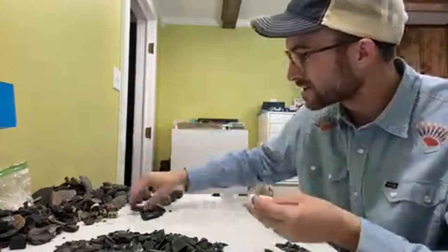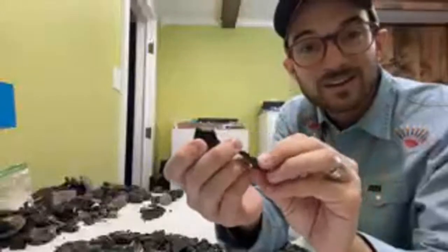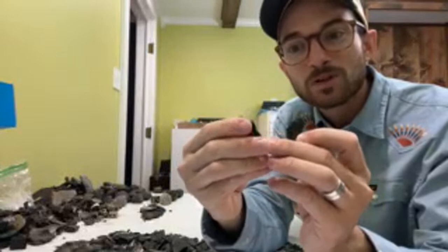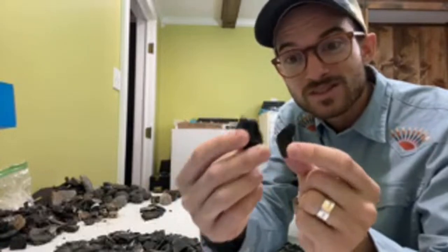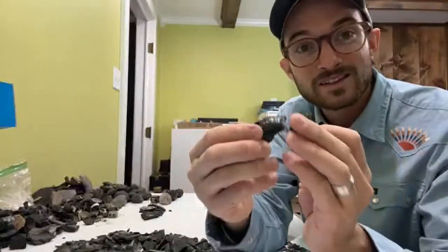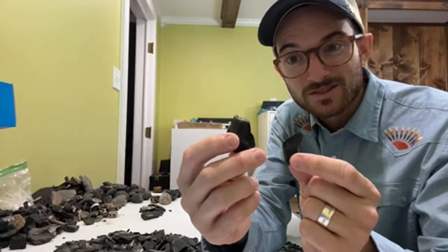Got a couple of chunks of mastodon tooth enamel. This is a lot like a mammoth, but it was eating some different plant matter — tougher, woodier vegetation, large hard nuts and fruits — and it had a different tooth shape. These are also going to be from the Ice Age, about 11,000 years old at minimum, upwards of two and a half million years old. And again, I'm just shipping these out to people.